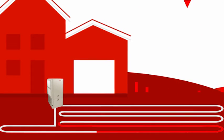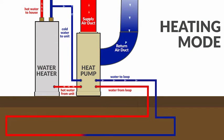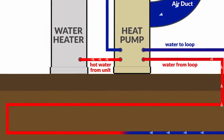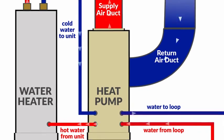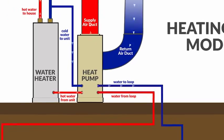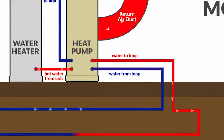A geothermal system efficiently taps into that stored thermal energy to both heat and cool your home. A geothermal loop system buried in a yard, submerged in a pond, or using a well circulates water through the geothermal unit. During heating, the geothermal unit extracts heat from the loop fluid; this heat is transferred to a refrigerant, which is further heated through compression. The heat from the hot refrigerant is then transferred to the indoor air, creating a comfortable indoor environment.